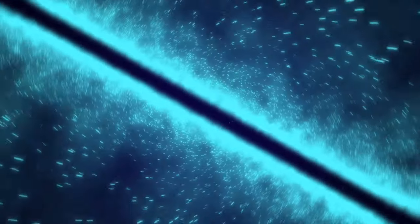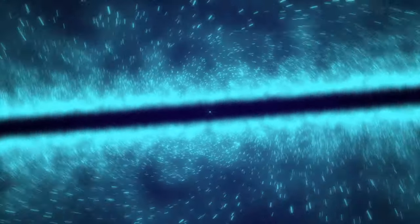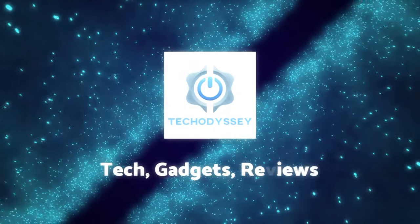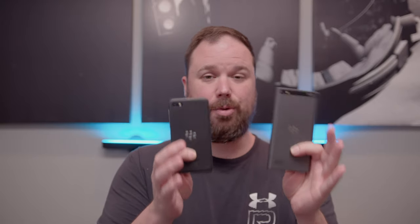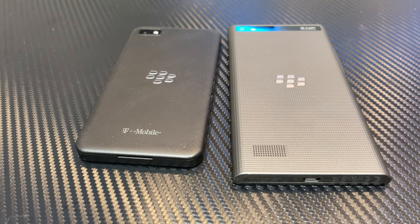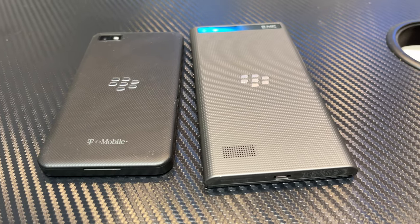Now let's talk about the Leap. When you put the two of them side by side — the Z10 and the Leap — there are some major differences. For one, the Z10 has an 1800 milliamp battery and a 4.2 inch screen. It's a tiny little phone, but it also has a replaceable battery, which was a very important characteristic with BlackBerry phones. It has been for a long time — people love the replaceable batteries.